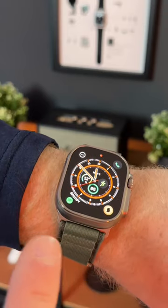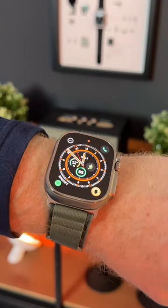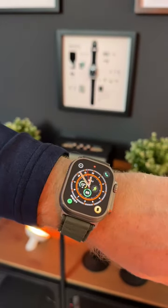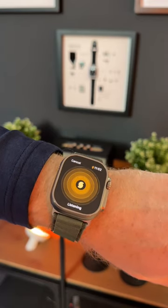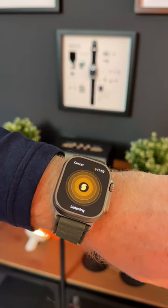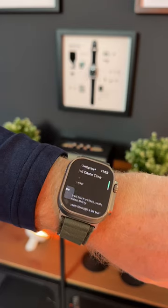I think the SoundHound watch complication is the most underrated one available. Now, if you hear a song playing, you just tap it and immediately you can start listening. And not only will it find you the song, it'll instantly find the lyrics as well.